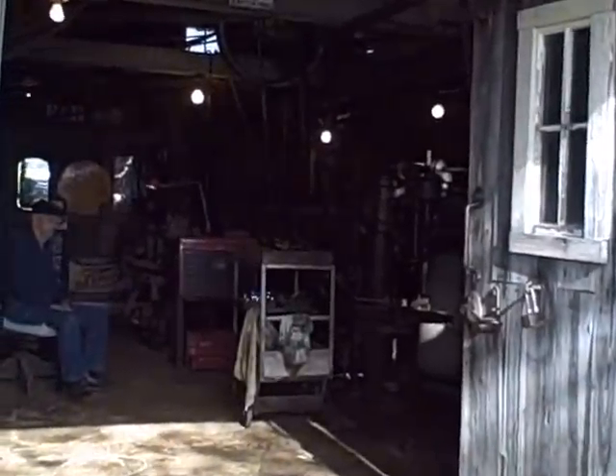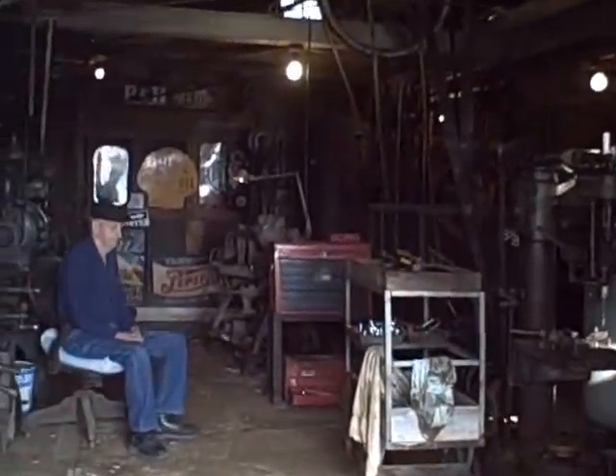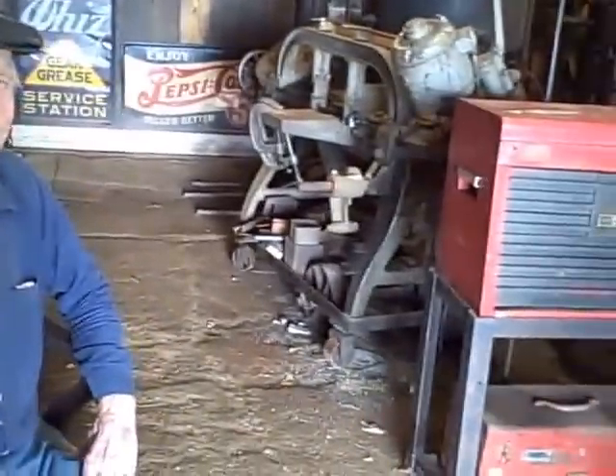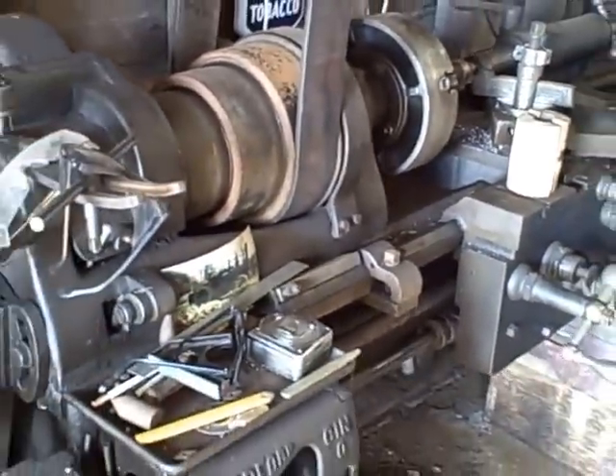Today we're at the garage of Jim Hayes — the one and only. Jim, some guys collect thimbles or postcards, but you collect heavy iron. Antique machine tools.